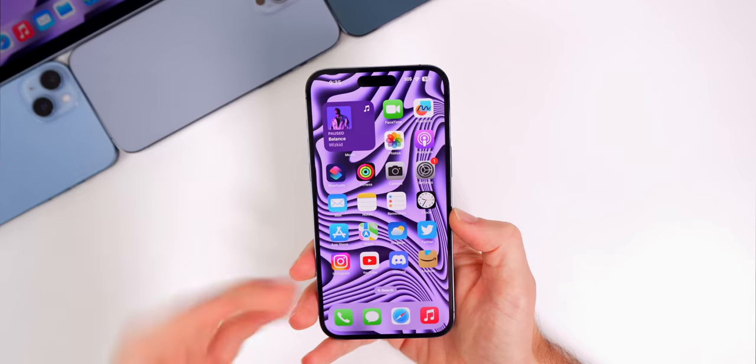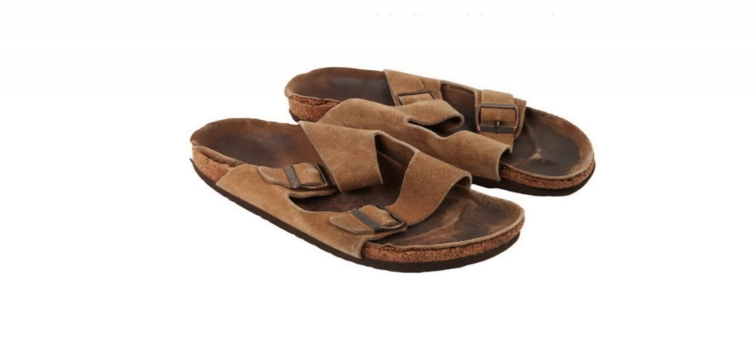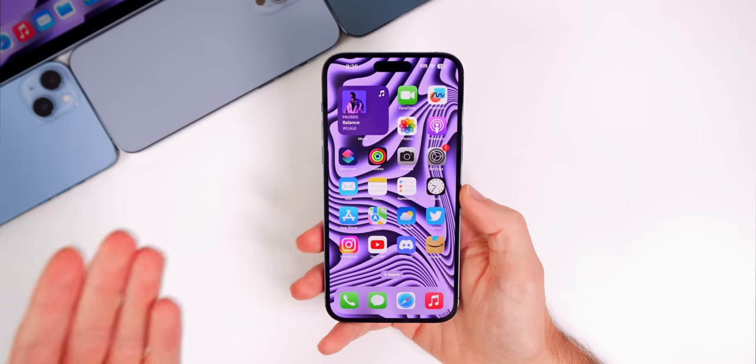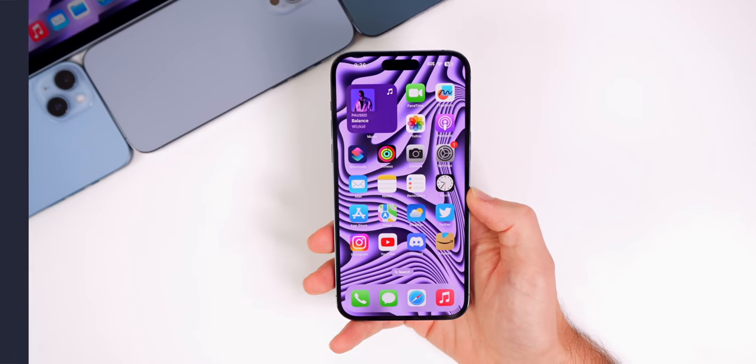Finally, what would you pay for your idol's worn sandals? One person spent over $200,000 for Steve Jobs' worn Birkenstocks — and yes, they came with an NFT. The shoes were expected to sell for up to $80,000 but blew past expectations, selling for $218,750 after 19 bids. The sandals were worn by Jobs in the 1970s and 1980s and were previously owned by Mark Sheff, the house manager to Steve Jobs — absolutely absurd, though they'd make for a nice museum exhibit.